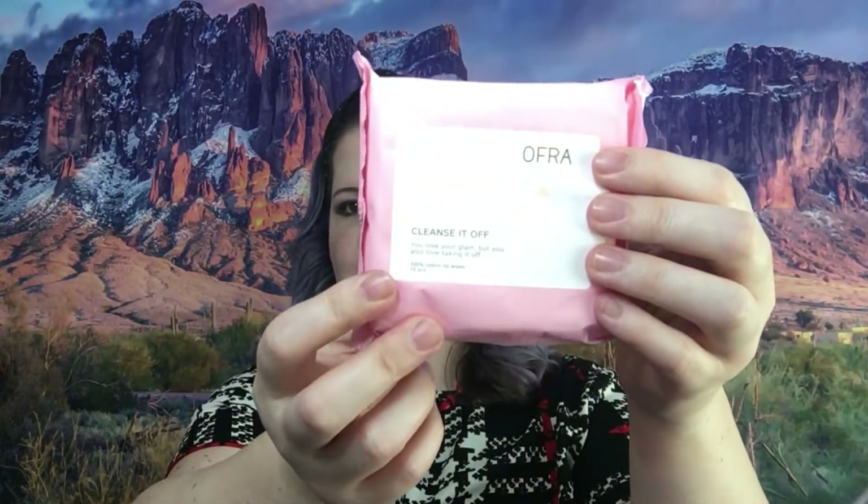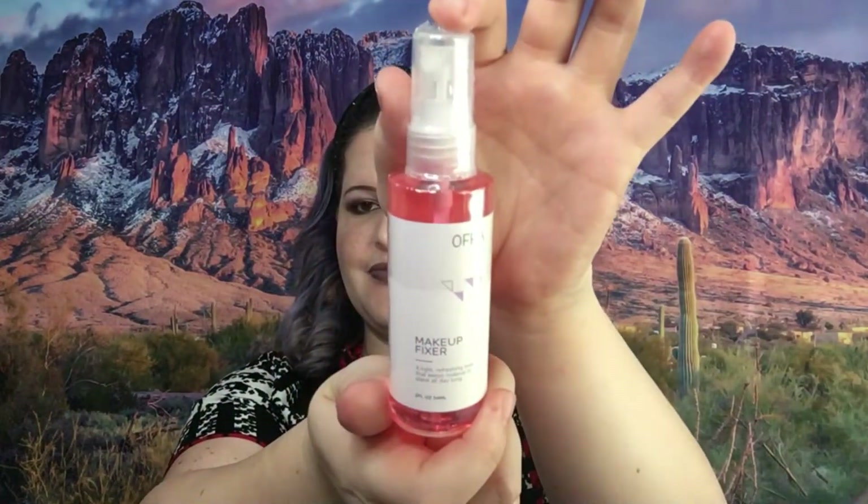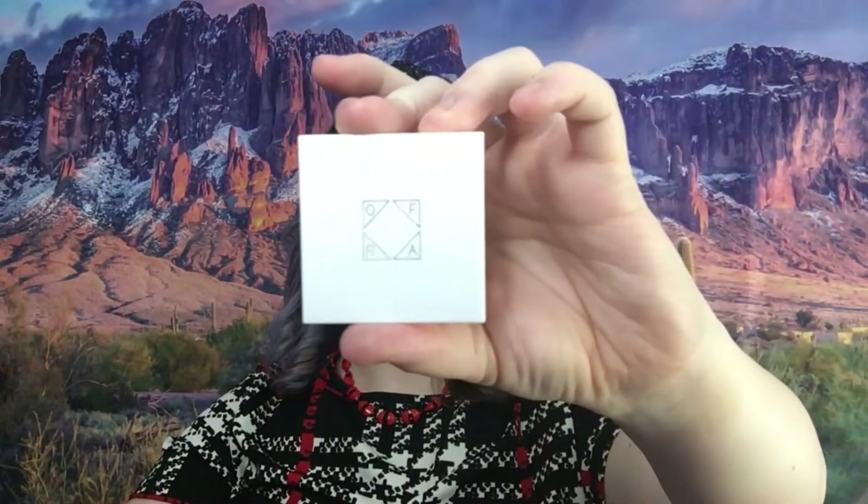Let's start off with this — it was a mystery bag from Ofra. You're getting the full thing, so it's not really a mystery. I've already opened it, so let me show you what's on the inside. The first item is these cleanse-off face wipes, then you get a bottle of setting spray they call the Mix Makeup Fixer, then you will get a pressed powder — this is banana powder. I'm going to swatch it; I don't think you'll be able to see anything because it's banana powder and I'm white.